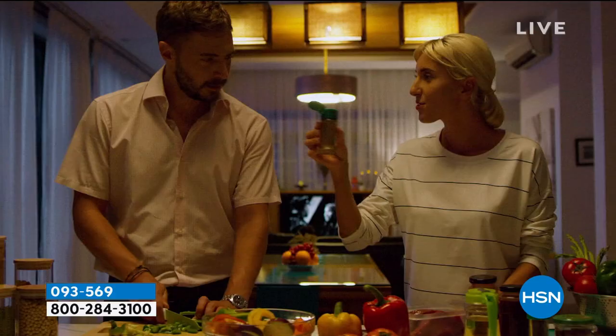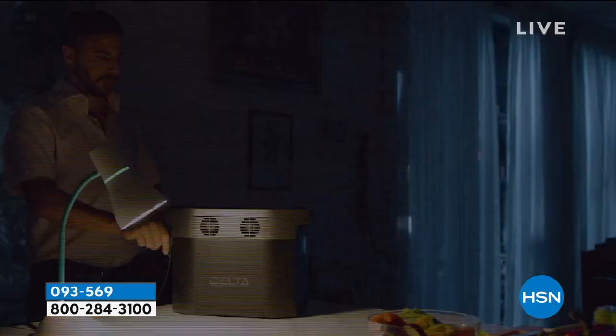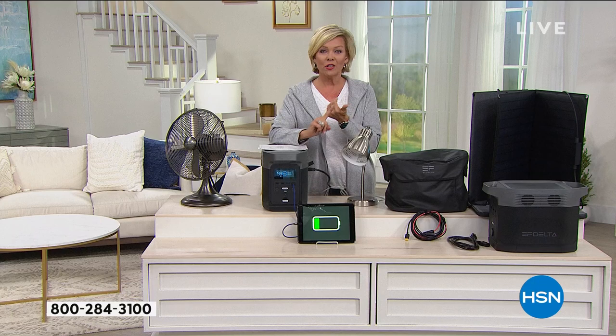It's from EcoFlow. I did a lot of research on this brand before we launched it here about a year ago. Their portable generators — what I call a mobile power station — have no gas, no fumes, no toxins, no dangers, no cranking and all of those things that a typical generator requires. Well, EcoFlow went to the drawing board and came up with a way to powerfully give you backup power without all of that, in something you can take with you anywhere.